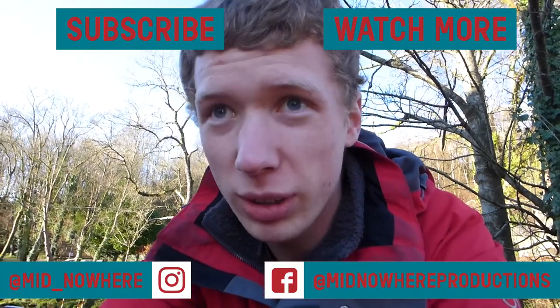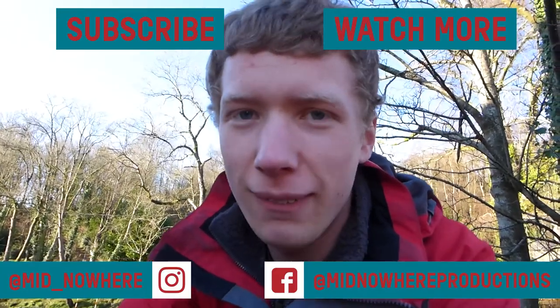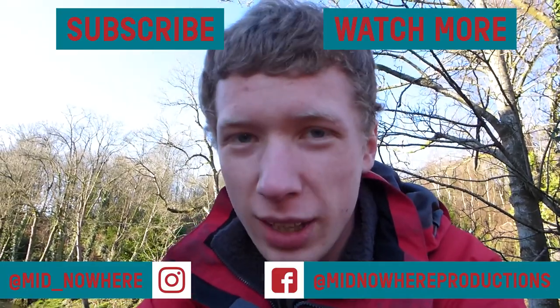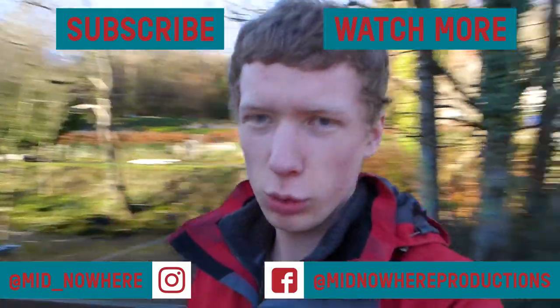Please subscribe, follow me on Instagram, subscribe to the Midnoa Productions newsletter. Check it out, first link in the description. You'll definitely like that. Thanks for watching.